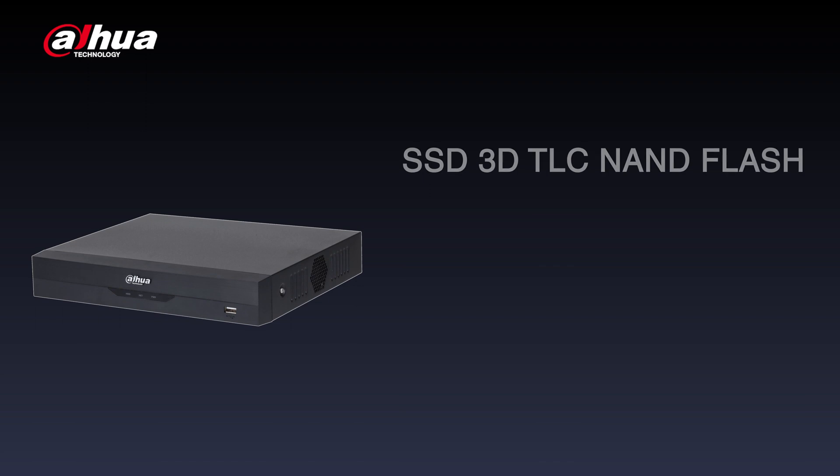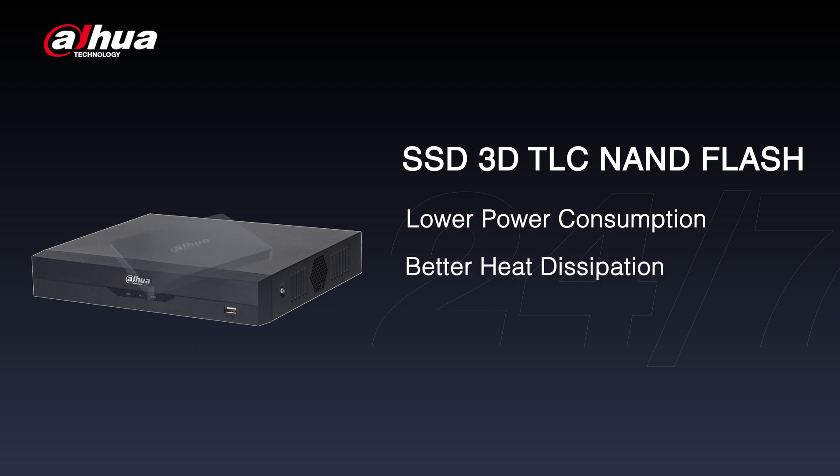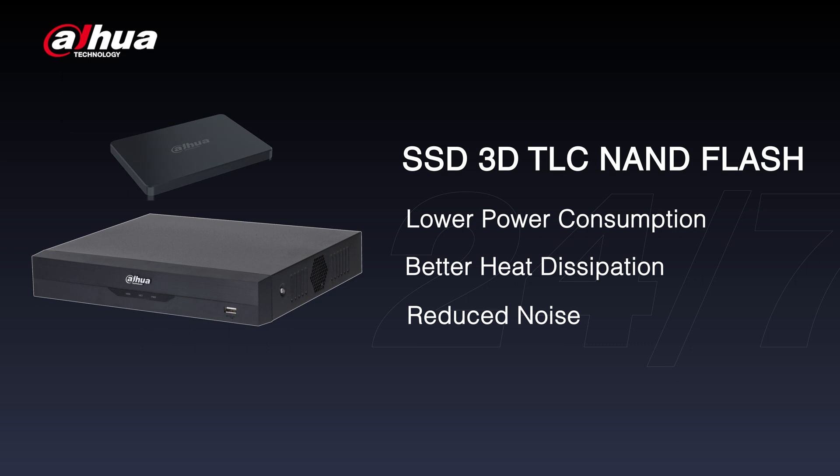The SSD's 3D TLC NAND flash and strict compatibility tests with the XVR ensure continuous 24/7 recording. The SXVR offers lower power consumption, better heat dissipation, and reduced noise. Its detachable design makes it easy for maintenance and storage capacity expansion.